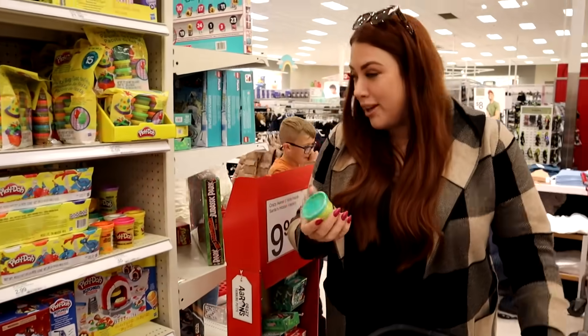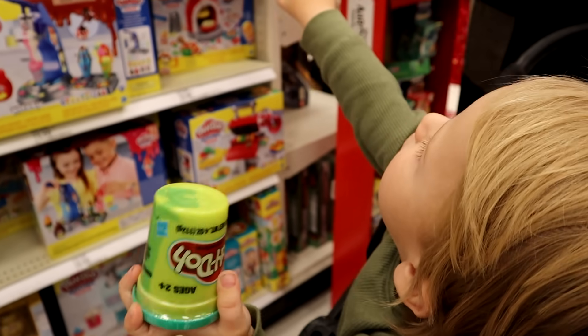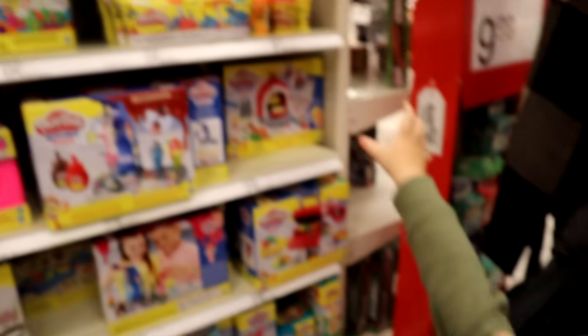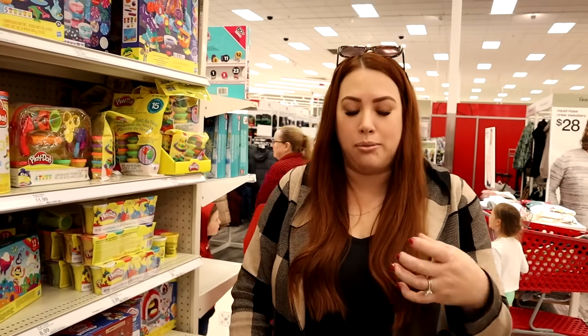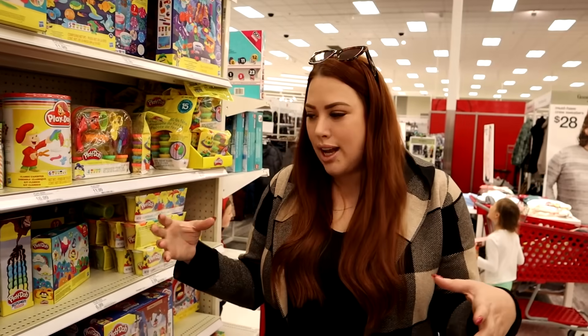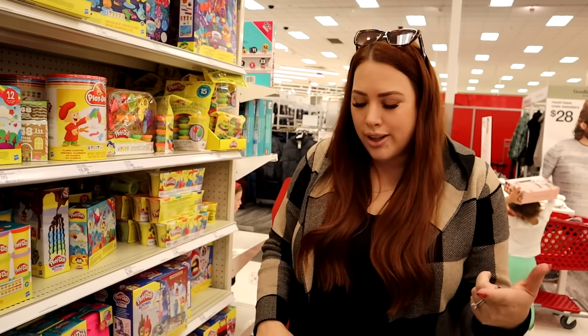Jagger is obsessed with Play-Doh — he's been playing with it every single day. The only problem is I started him off yesterday with black and red and it ended up being brown because no matter what we give him, he's going to mix them together. So we try to give him just one color, but his sisters have another color and he wants that one. We're giving him like two tubs at a time because they dry out real fast anyway.